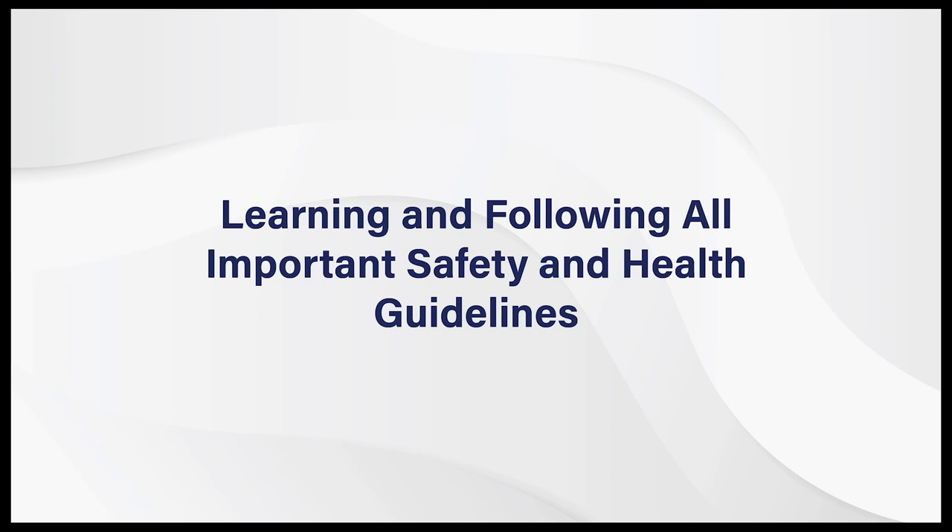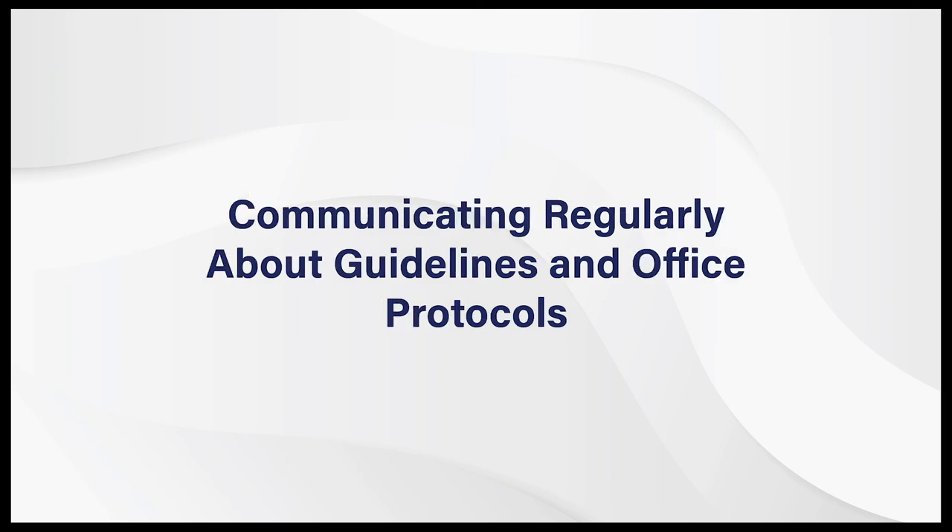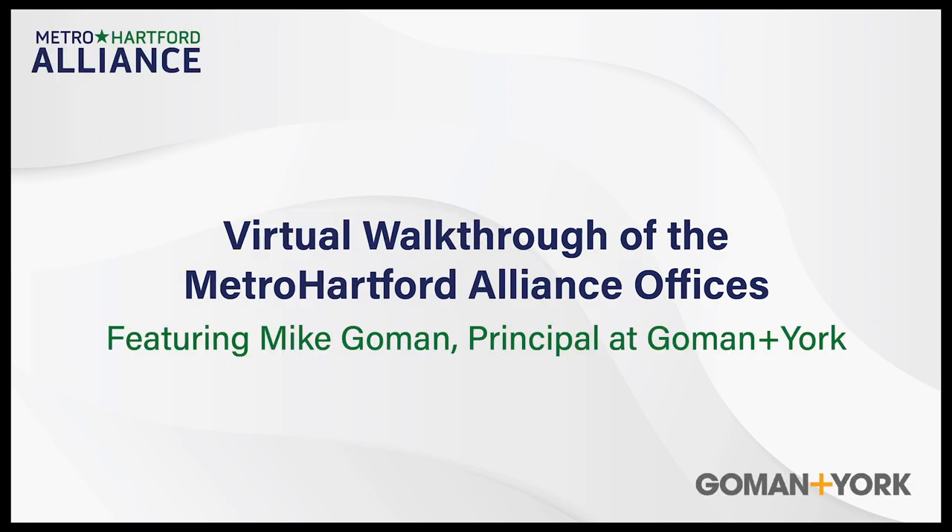In closing, I want to emphasize the importance of learning and following all the important health and safety guidelines, as well as communicating regularly with people about these guidelines and your office protocols. Thorough and candid conversations with your customers and employees will build the confidence necessary to successfully reopen your office.